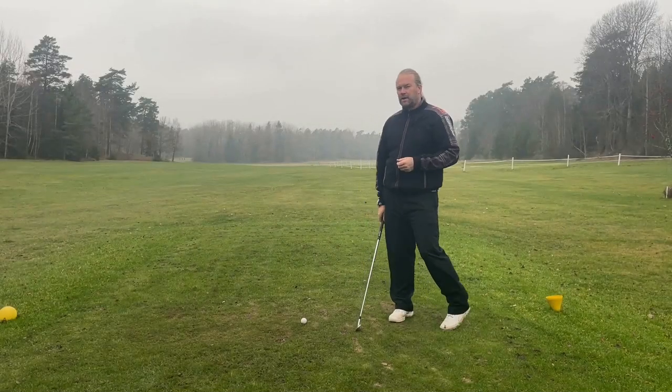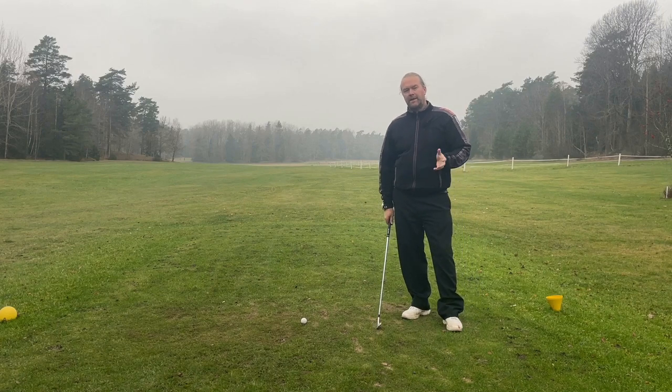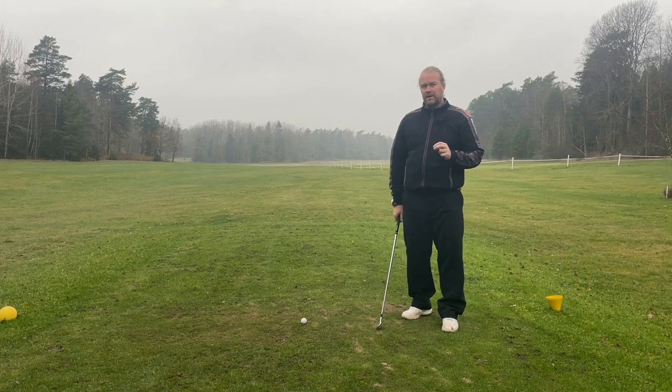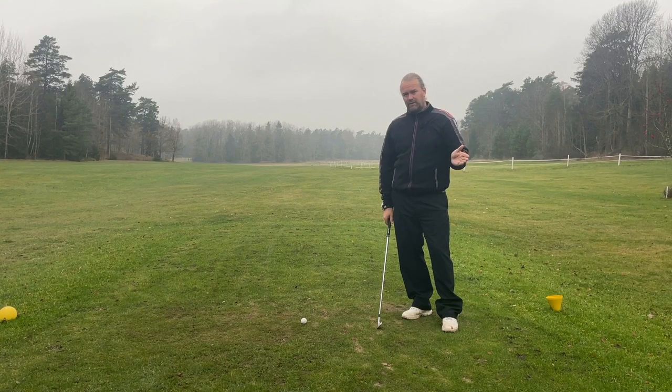Hi everyone, welcome to a foggy morning here in Sweden. It's time for the rotation effect. How do we get affected by rotation? It's actually more than how you think. You need to know how rotation affects how you move your golf club to actually hit the golf shot you want to hit.